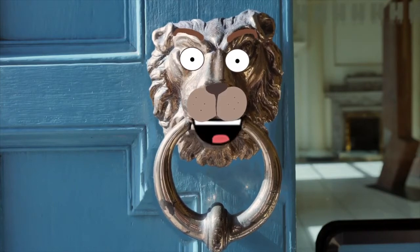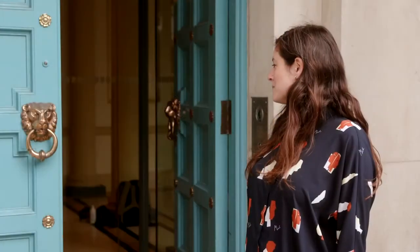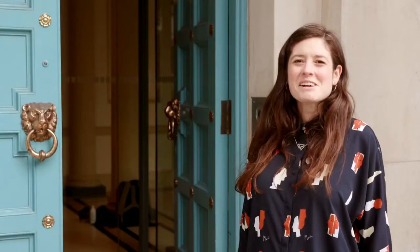Can you tell us where the Hugh Lane Gallery is? Oh hello Lionel. So the gallery is located at the top of O'Connell Street on Parnell Square North, just opposite from the Garden of Remembrance.